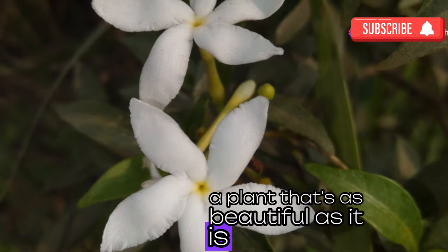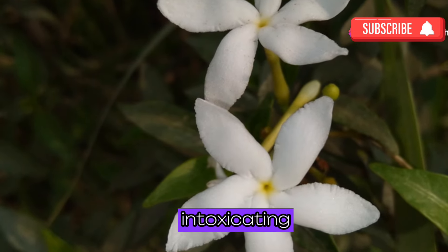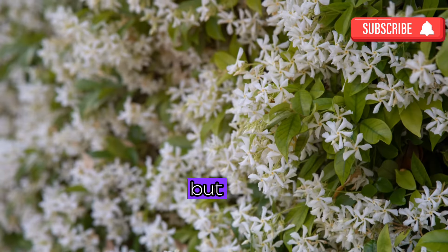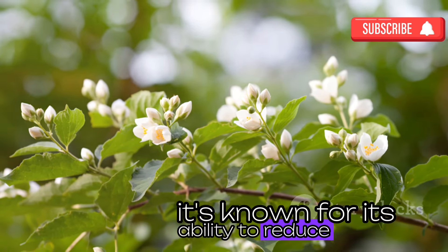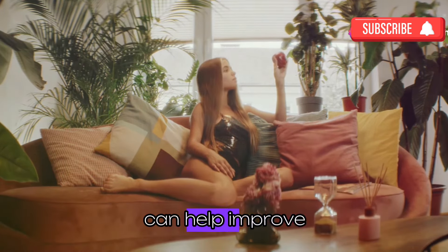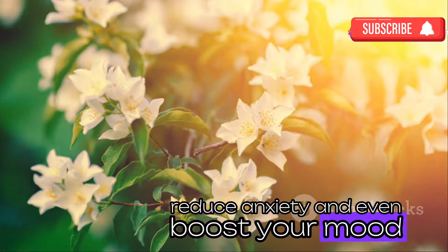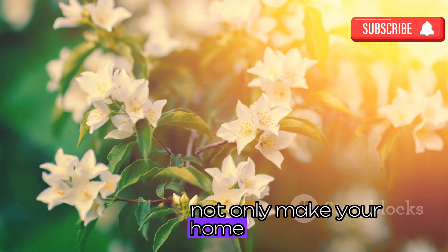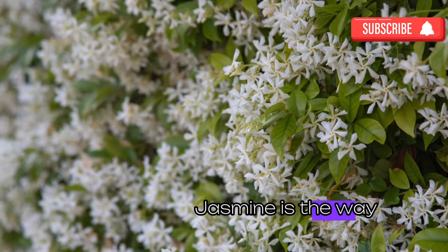Let's talk about jasmine, a plant that's as beautiful as it is beneficial — it's like the ultimate aromatherapy experience, filling your home with its sweet, intoxicating fragrance. But jasmine is more than just a pretty smell. It's known for its ability to reduce stress and improve air quality. Studies have shown that jasmine can help improve sleep quality, reduce anxiety, and even boost your mood. If you're looking for a plant that will make your home smell amazing and improve your overall well-being, jasmine is the way to go.